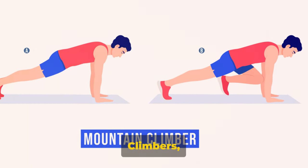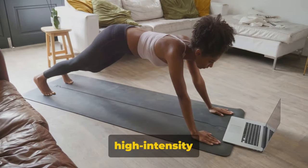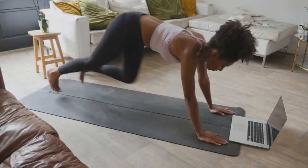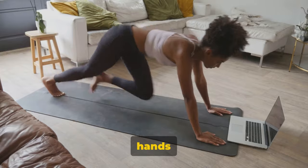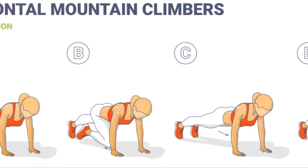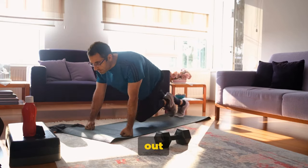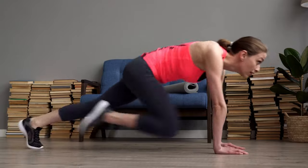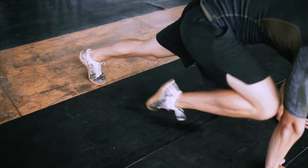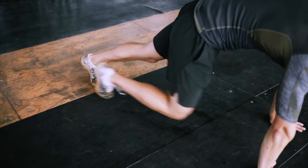Moving on to mountain climbers — an ultimate abs builder. This exercise is a dynamic, high-intensity move that's a whole-body workout. Start in a plank position, hands directly under your shoulders, body forming a straight line from head to heels. Pull your right knee into your chest as far as you can, then switch — pulling that knee out and bringing the other knee in. Keep your hips down and run your knees in and out as far and as fast as you can. It's like running on the spot in a plank position.